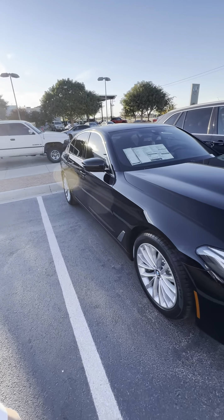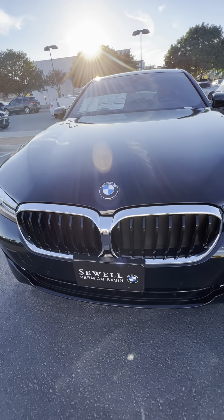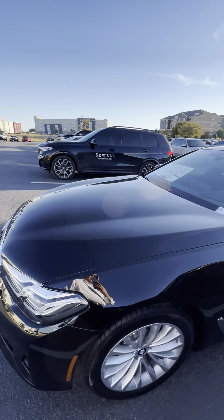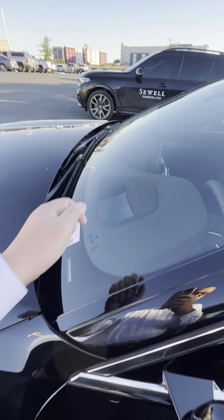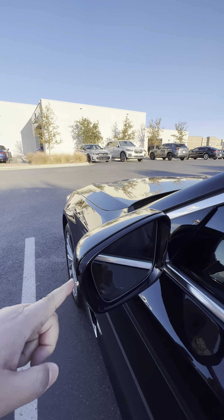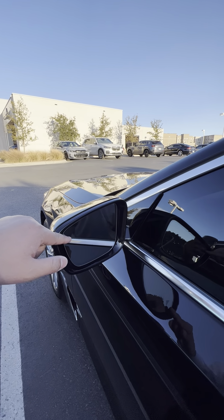This is a brand new vehicle. Love the kidney grilles — classy, elegant, and just luxurious overall. We've got the heads-up display right there, wrap-around turn signals, and blind spot detection.